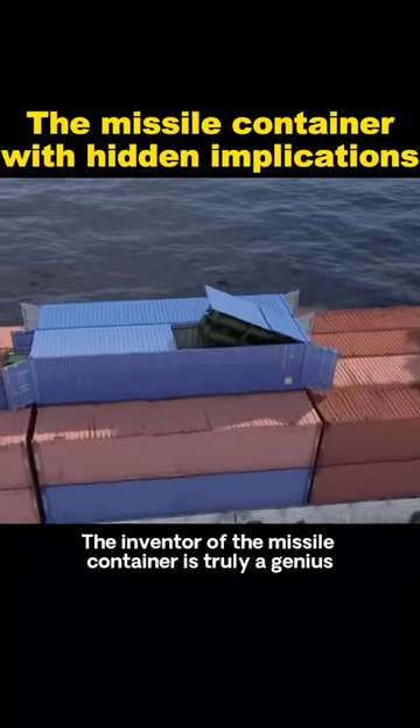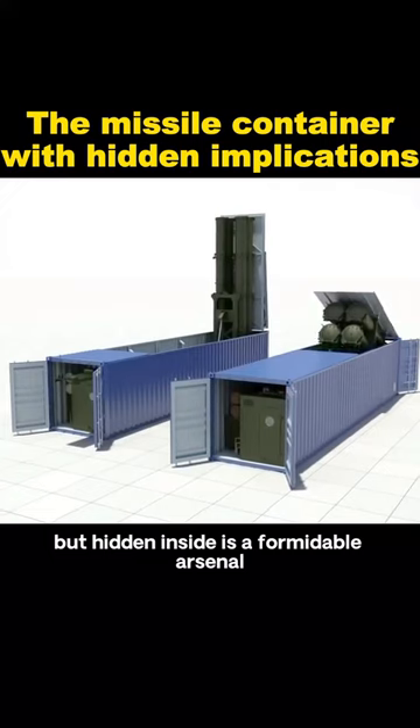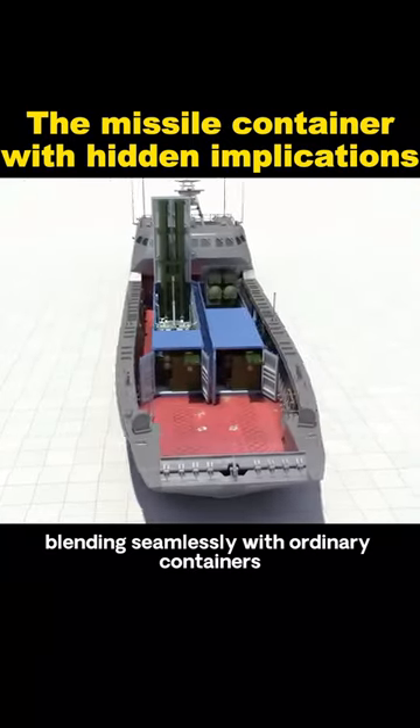The inventor of the missile container is truly a genius. Its exterior appears to be a regular shipping container, but hidden inside is a formidable arsenal. It can be transported by train, truck, or even cargo ship, blending seamlessly with ordinary containers.